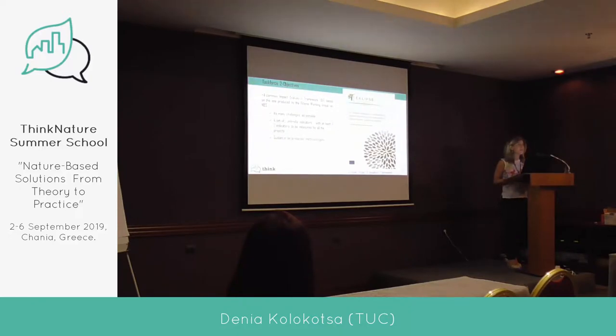This is the Eclipse framework, which was discussed in FP7 projects, and then we started the Horizon projects. Eclipse has specific challenges that are related to nature-based solutions, and then presents all indicators that exist in the bibliography related to these challenges.